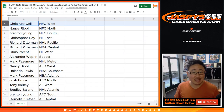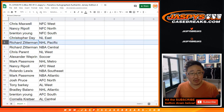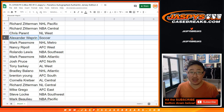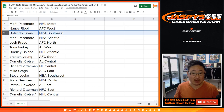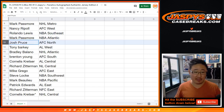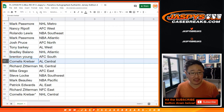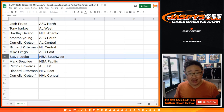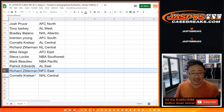Chris with the NFC West, Nancy with the NFC North, Brenton with the NFC South, Chris with the NL East, Richard Zee with the NHL Pacific, NBA Central for Chris, Alexander you have the soccer spot, NHL Metro for Mark, Nancy with the AFC West, Rolando with the NBA Southeast, NBA Atlantic going to Mark Passmore, Josh Pruce with the AFC North, Tony with the AL West, Bradley with the NHL Atlantic, Brenton with the AFC South, Cornelius with the AL Central, Richard Zee with the NL Central, Mike Grego with the AFC East, NBA Southwest for Steve Locke, Mark B. with the NBA Pacific, Patrick Edwards with the NL East, Richard Zee with the NFC East, and Cornelius last spot — NHL Central.